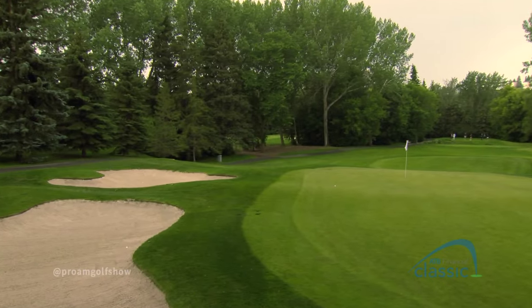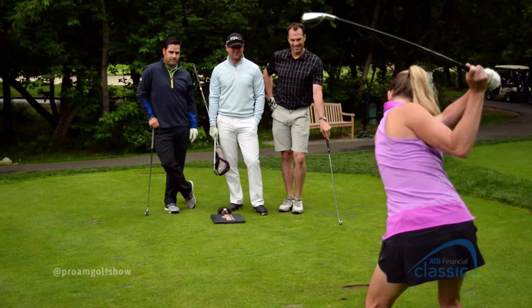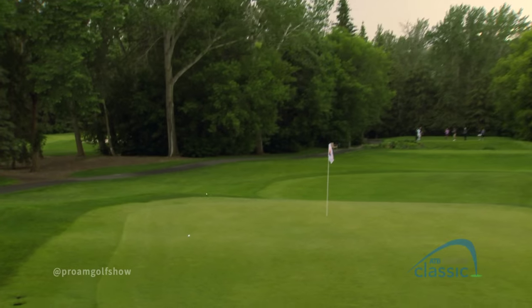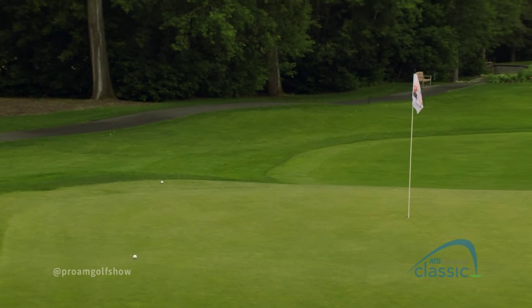A couple of sand shots. This could be good — get up! Okay, nice one. Flirting with danger there. A little less green to work with here, a little more sand. This is a pretty tough one — there's a bunker in front and behind the green.